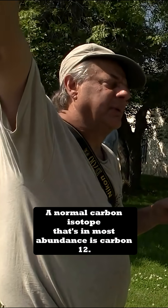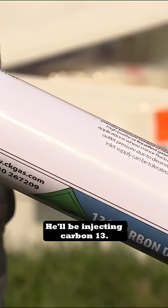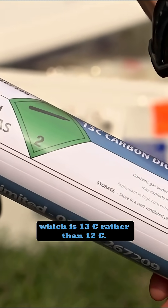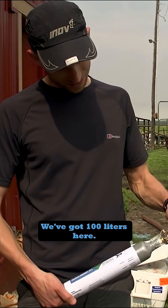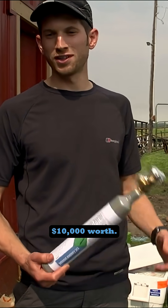A normal carbon isotope that's in most abundance is carbon-12. He'll be injecting carbon-13. This is a cylinder of pure carbon dioxide which is 13C rather than 12C. We've got 100 liters here, and that's $10,000 worth.